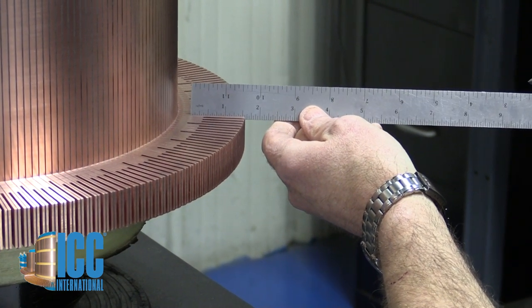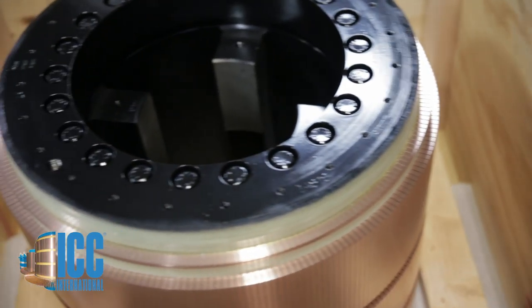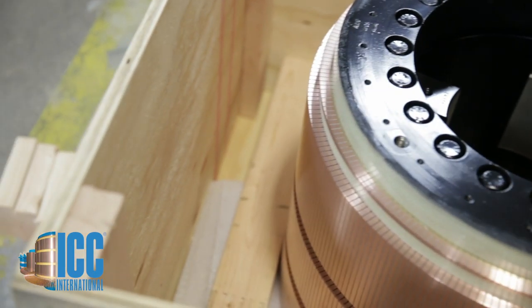Because of this, ICC commutators are the choice of repair and OEM customers around the world. In fact, almost 50% of the commutators we build are for international customers.